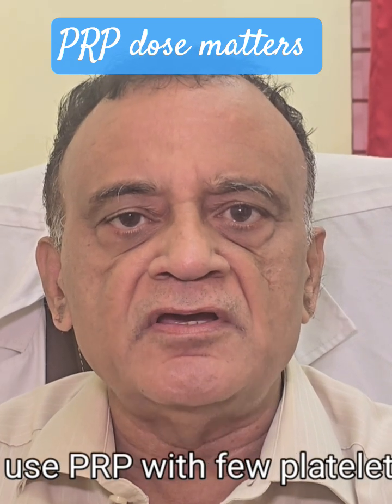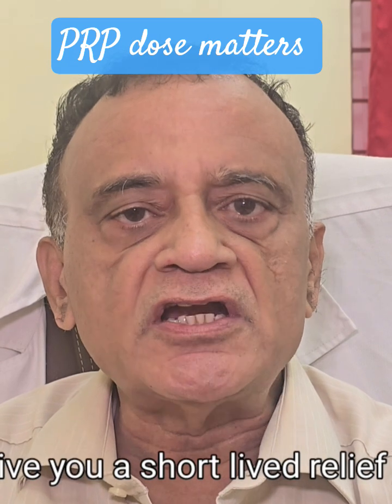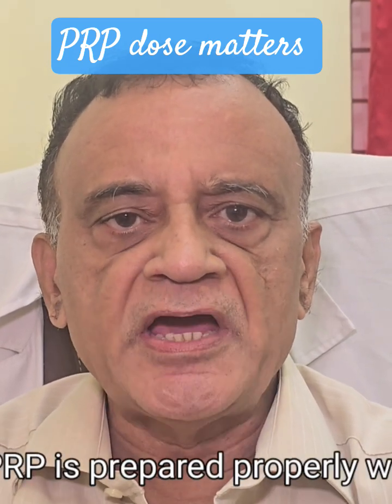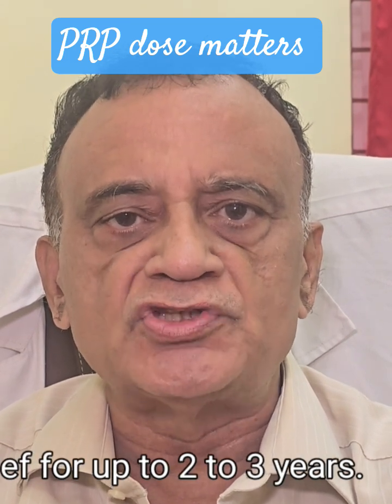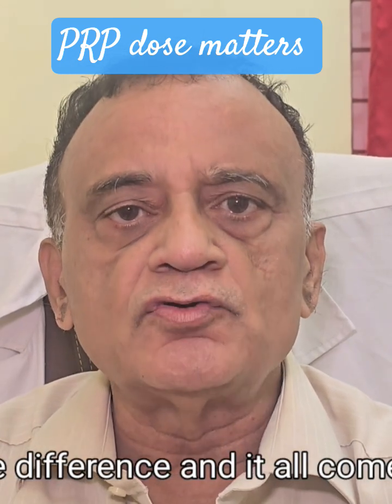Many clinics use PRP with few platelets. This can give you short-lived relief — just a few months at best. But when PRP is prepared properly with the right platelet count, you could enjoy pain relief for up to two to three years. That's a huge difference and it all comes down to the dose.